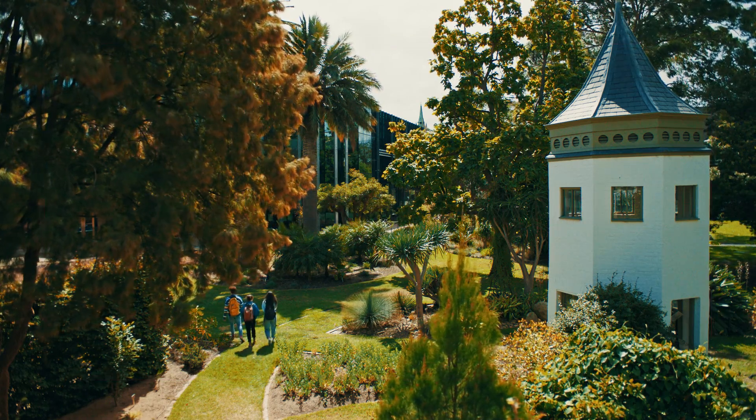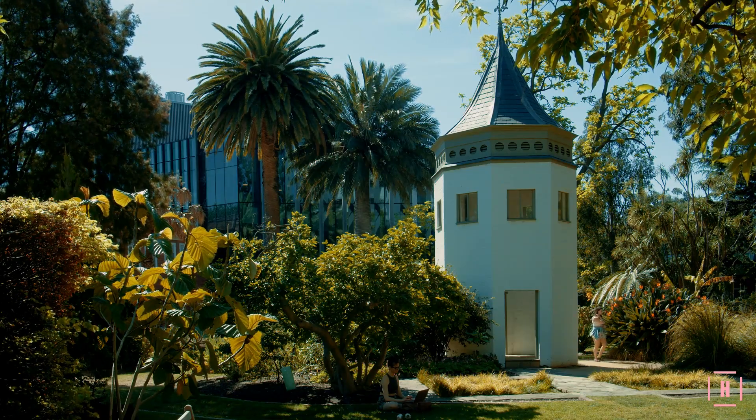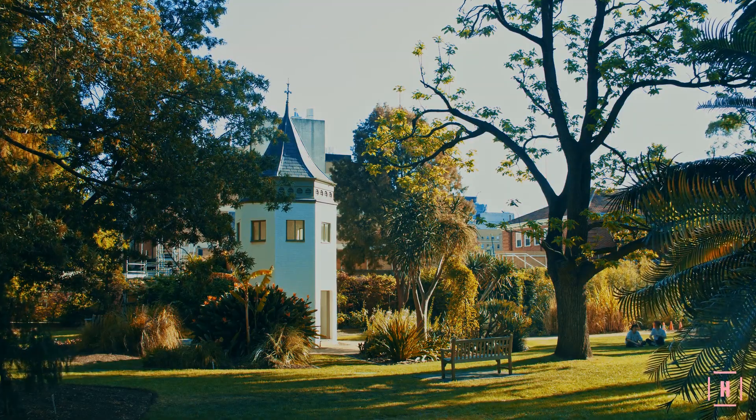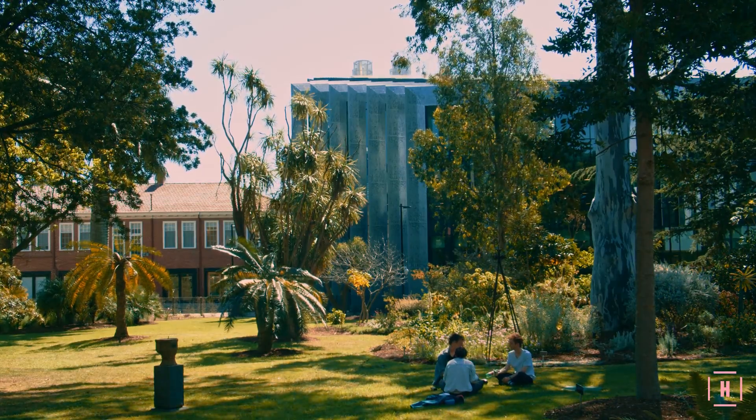In the oldest botanical garden in the Southern Hemisphere, students are still learning. This is the setting for the University of Melbourne's first shared teaching and learning facility for the life sciences — home to medical, health and veterinary training.